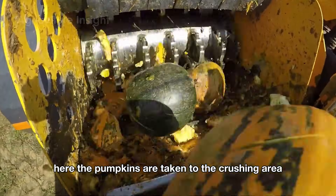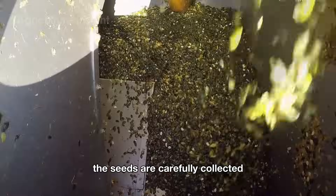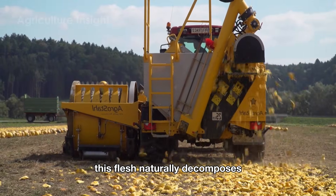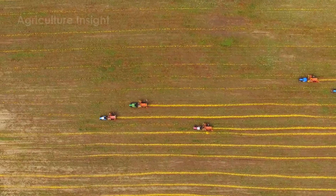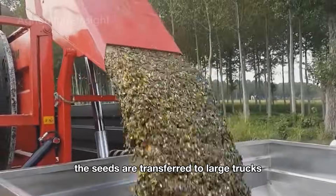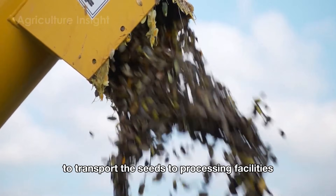The pumpkins are taken to the crushing area where the fruits are completely broken apart. The seeds are carefully collected using a precise filtering system, while the pumpkin flesh is discarded at the back and spread evenly across the fields — it naturally decomposes and becomes organic fertilizer, enriching the soil. After harvesting, the seeds are collected into an integrated container and then transferred to large trucks with storage capacities ranging from 30,000 to 50,000 pounds, making transport to processing facilities much more convenient.